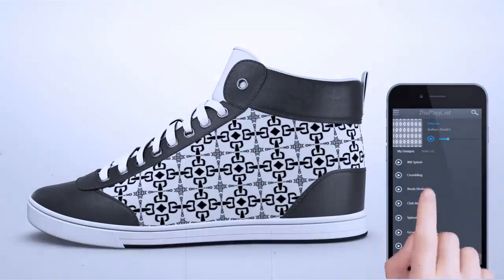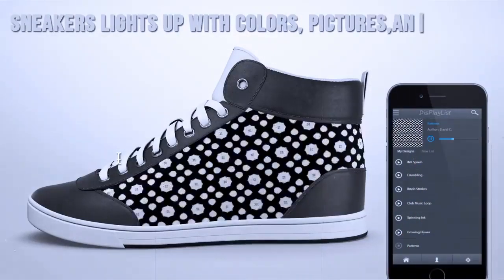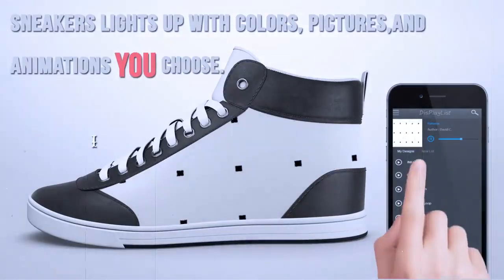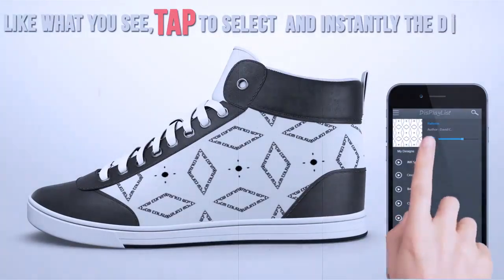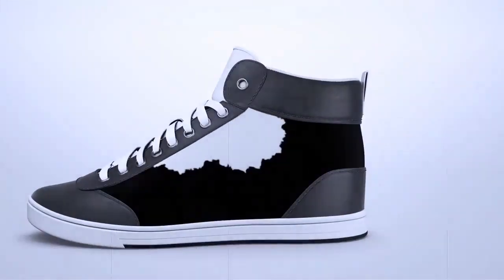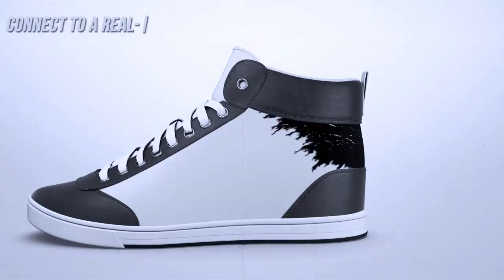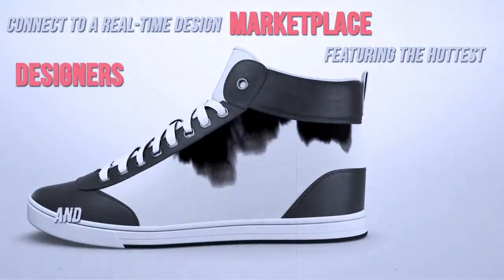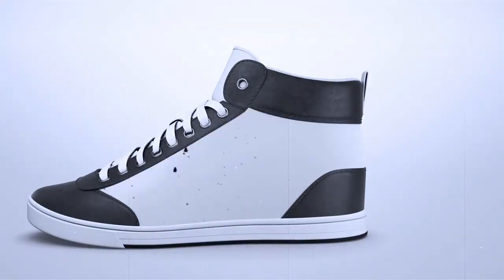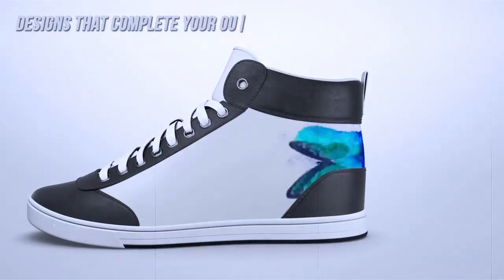The curved electronic surface of Shiftwear's sneakers lights up with colors, pictures, and animations you choose. When you like what you see, tap to select and instantly the design is right there on your shoes. Connect to a real-time design marketplace featuring the hottest designers and animators. Choose awesome color masterpieces or animated designs that complete your outfit.